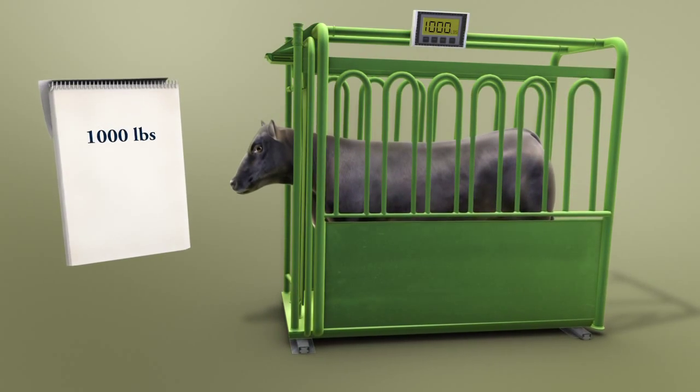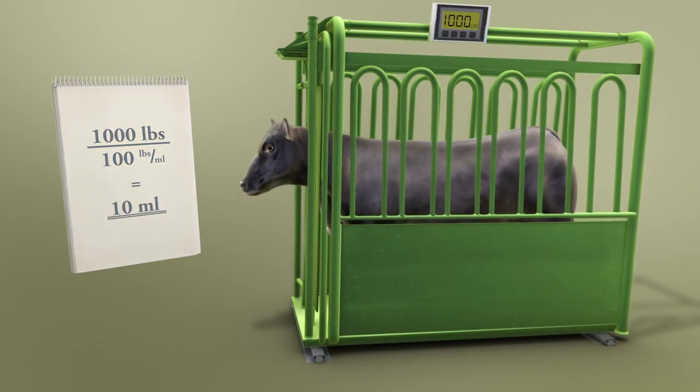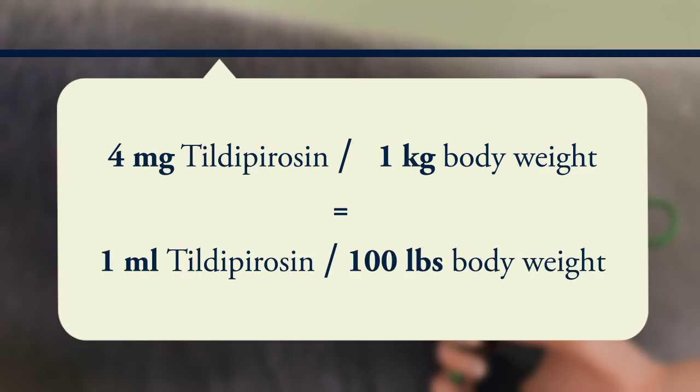To ensure correct dosing, it is recommended that body weight be determined as accurately as possible. Zuprivo is to be injected subcutaneously at a dosage of 4 mg tulathromycin per kilogram body weight, which is equivalent to 1 ml per 100 pounds body weight.